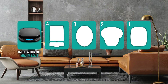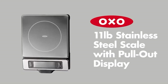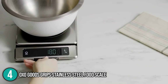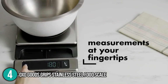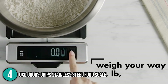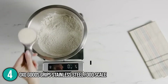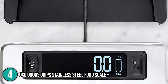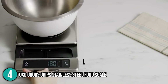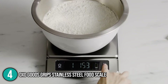Coming in at number 4 on our list is the OXO Good Grips Stainless Steel Food Scale. This scale boasts a sleek design, and its material is mainly composed of stainless steel that is both smudge and fingerprint resistant. After placing a bowl on its surface, the tare function automatically sets the weight to zero to accurately measure the weight of the added ingredient. Our team finds its digital display modern-looking and very easy to read. The user can actually pull out the display panel to avoid it being obstructed by large bowls when measuring ingredients.